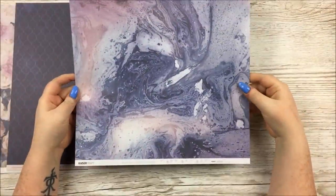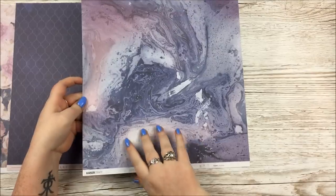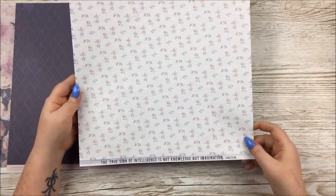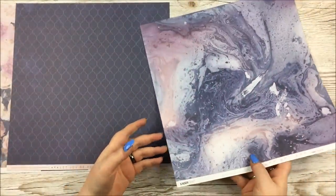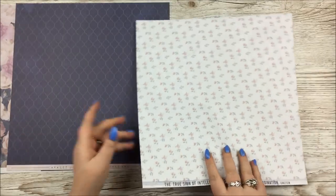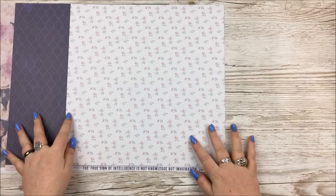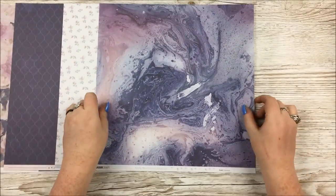The next paper is called Marbled, and it's pretty self-explanatory — just the beautiful purple and blue marbling on there, and then very pretty florals on the back. On the branding strip on the B-side of each page, you've got something you can cut off and use in your layouts as little phrases or titles or whatever you like.